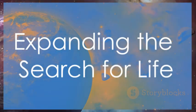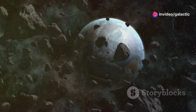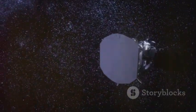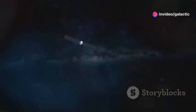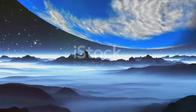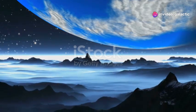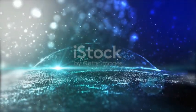Our quest to understand the universe and the potential for life beyond Earth takes us to the far reaches of our solar system. The discoveries made on Pluto have far-reaching implications for our understanding of the Kuiper Belt, a vast region of icy bodies that lies beyond Neptune. These findings challenge our previous notions and open up new possibilities for what might be lurking in these distant, frozen worlds. Pluto is just one of many dwarf planets and icy objects that populate this distant realm, suggesting that other icy worlds in the Kuiper Belt may also harbor hidden oceans and the potential for life. The Kuiper Belt is thought to be home to trillions of icy bodies, remnants from the early solar system.